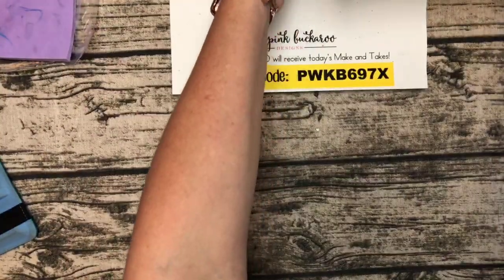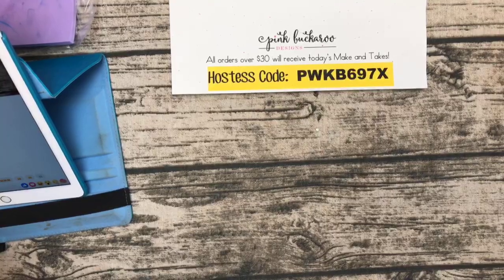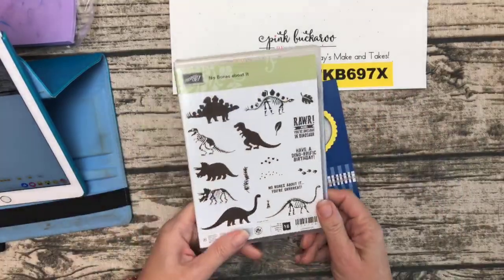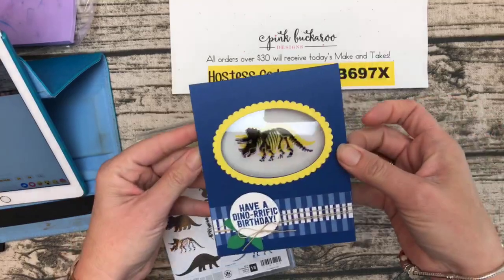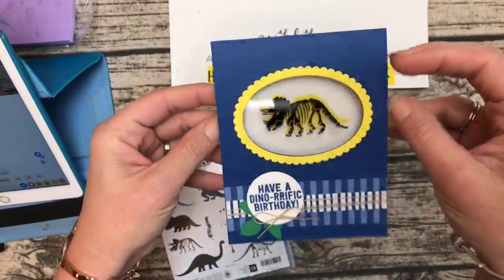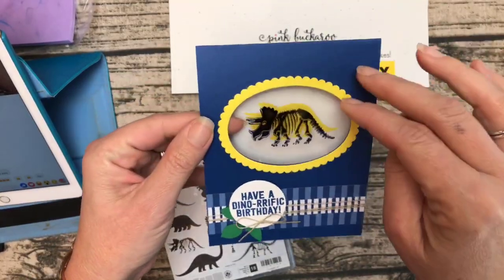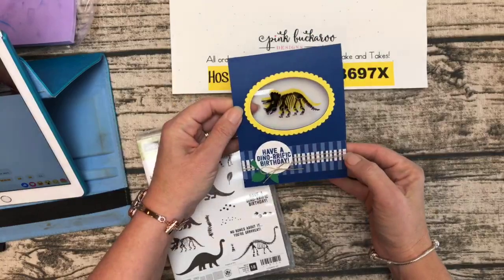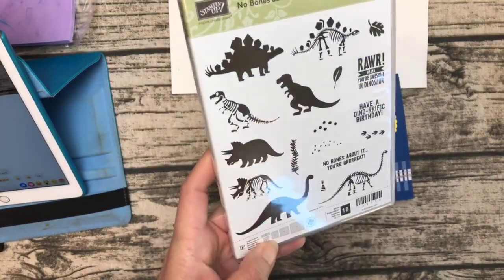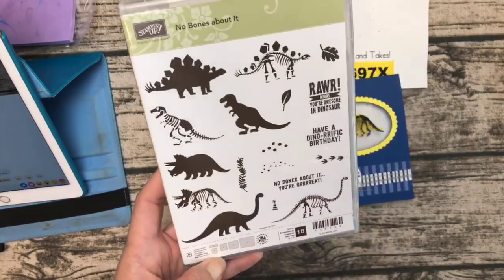Let's get started on the first project. I'm mixing a bit of the new with the old — it's hard for demonstrators this time of year because we want to play with new things but also make sure you're seeing retiring items. I actually cased myself here — I made this card years ago in different colors, and I just think it's such a fun way to use the No Bones About It stamp set. It's kind of like a little X-ray! Let's do it again in our new bright colors.